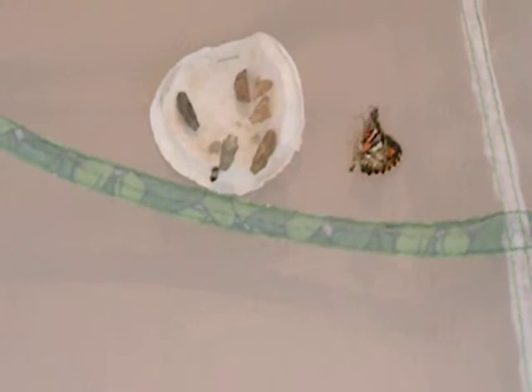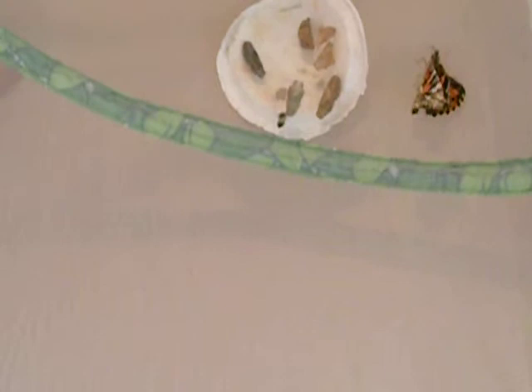Sorry, my hand's shaking. So excited. This is our first new baby. It's our butterfly. It just came out at 8:48. That's our baby.